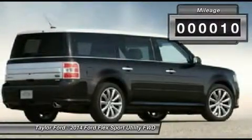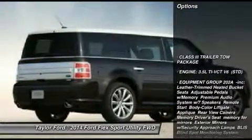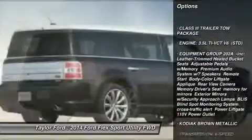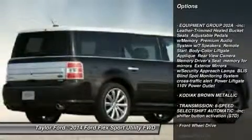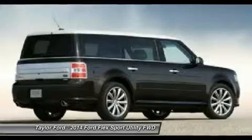This vehicle has less than 100 miles. Here are some of this vehicle's great options: anti-lock braking system, steering wheel audio controls, power passenger seat, air conditioning, and adjustable steering wheel.